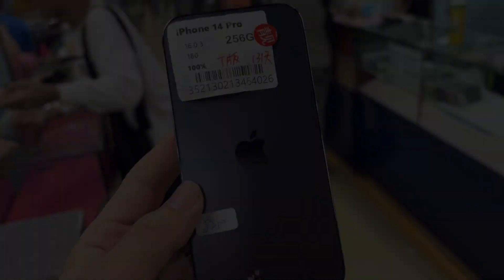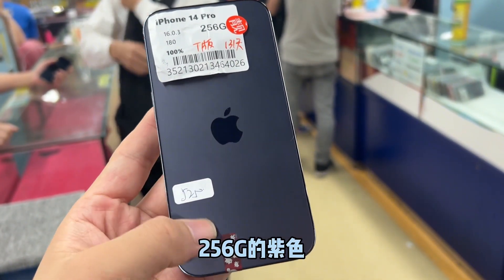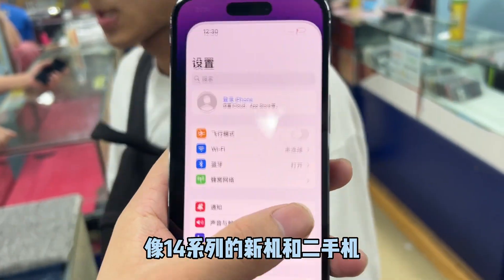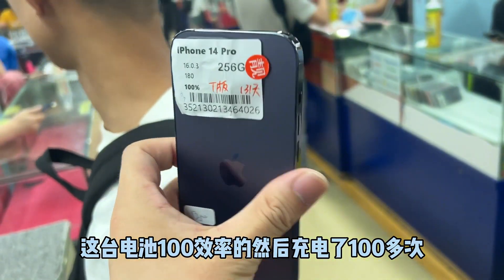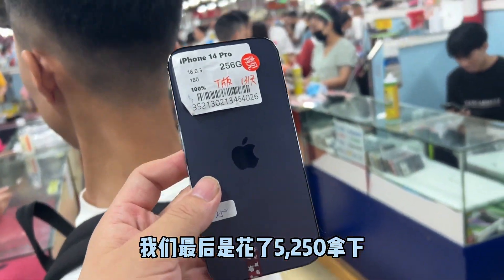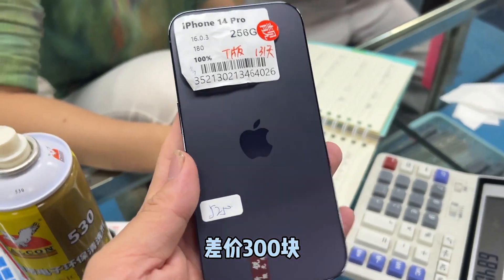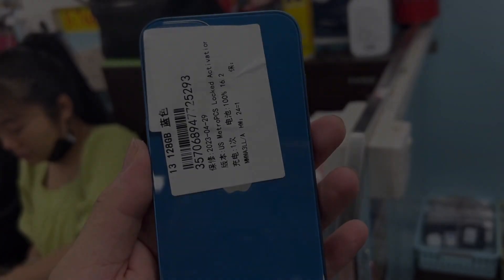Then I helped a fan in Tongshan, Hebei, pick a Purple iPhone 14 Pro 256G. Friends who know the industry know that for the 14 series, the difference between new machines and second-hand phones is basically around 300 yuan. This battery is 100% efficient and has been charged more than 100 times. We spent 5,250 yuan to get it. In fact, the new one is only 5,500 yuan — the difference is just 300 yuan. Will you choose a second-hand phone or a brand new one?